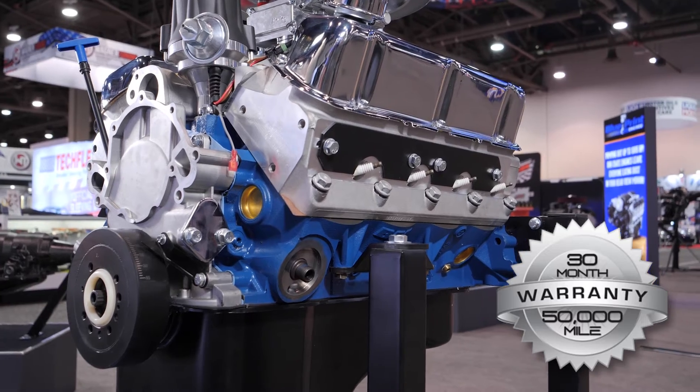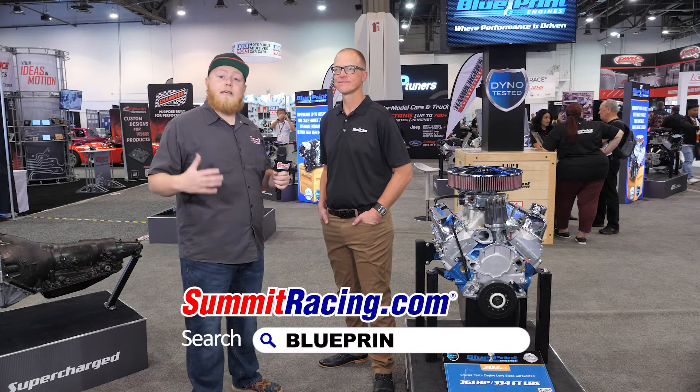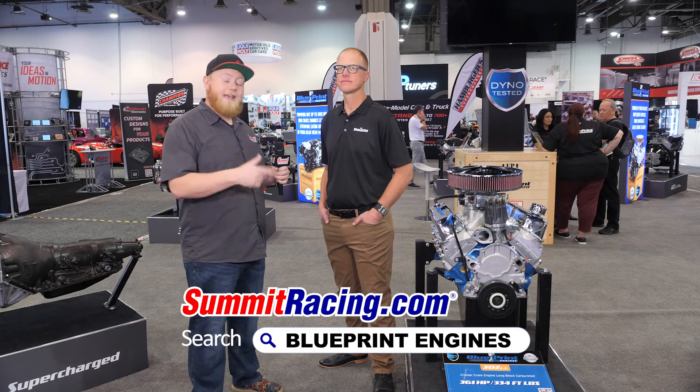You guys have an industry-leading warranty and it's absolutely awesome, but one of my favorite features is you just take all the guesswork out of it. I can order a motor ready to go, drop it in my car, and be ready to party — and that means a lot to people because you want to get out there and enjoy your car, not be working on it all the time. These things are available at Summit Racing — head over to summitracing.com or one of our four retail store locations.